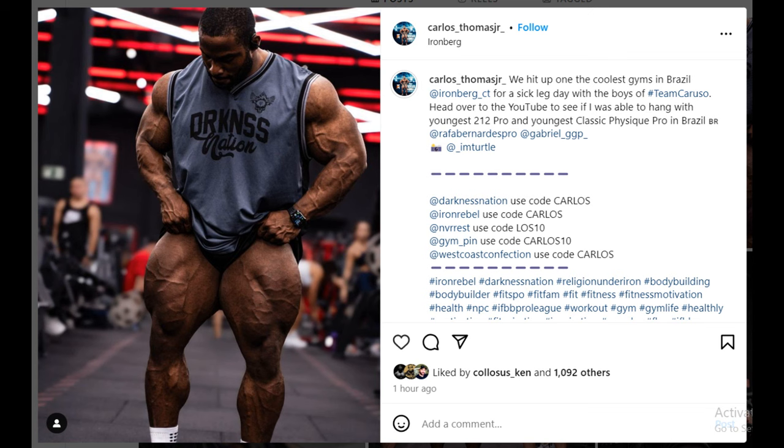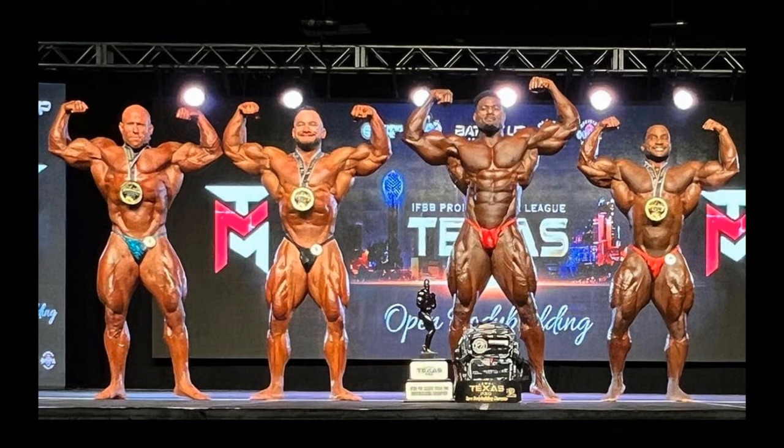For his height, Carlos Thomas Jr. is seriously freaking round and massive — he is a legit freak. But on stage it's not looking that impressive. Here's what he looked like at the Texas Pro last year against Andrew Jacked and Hunter Labrada, where he took third spot. He's a short guy — a really short guy. So he definitely doesn't have the wow factor he does in solo photos, because when he stands next to guys like Andrew Jacked or Hunter Labrada, he kind of gets dwarfed a little bit.